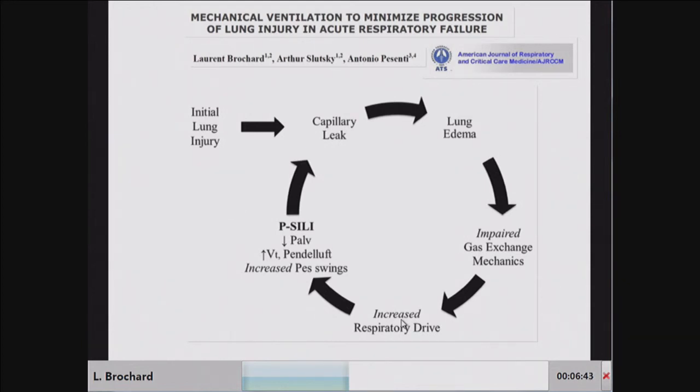We have patients who develop hyperventilation because of an initial lung injury, which creates capillary leaks and lung edema in the interstitium and alveoli. This worsens gas exchange and mechanics, providing two reasons for increased drive. The increased drive causes larger esophageal pressure swings, increased transpulmonary pressure, and larger tidal volumes, which may generate the pendelluft effect and decrease alveolar pressure. We call this self-inflicted lung injury (SILI) — the patient is putting themselves at risk.